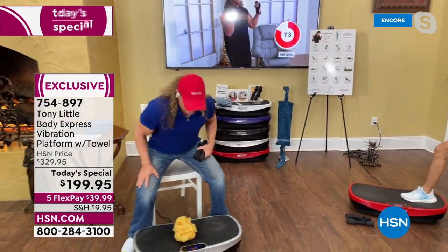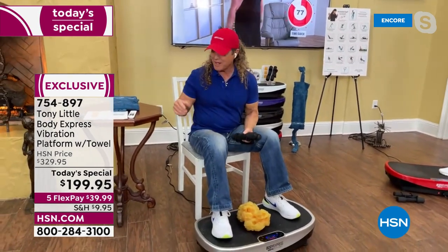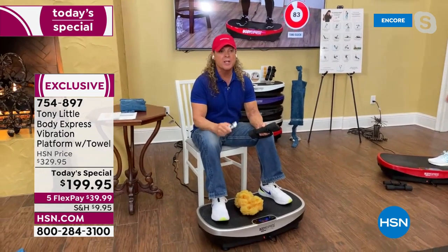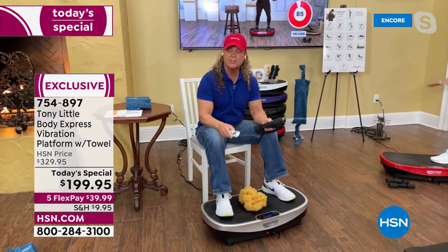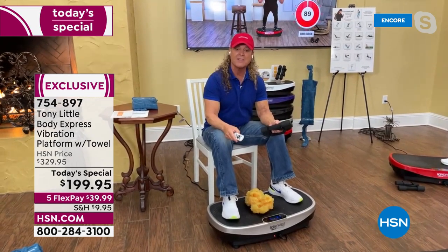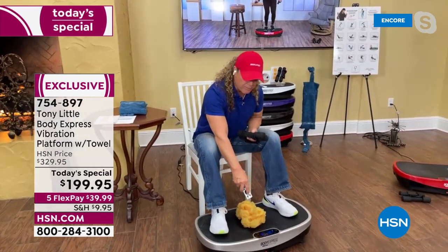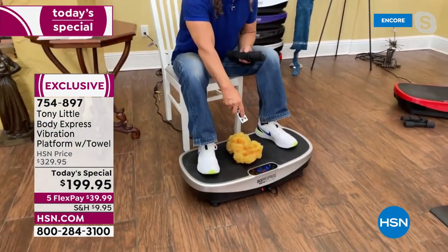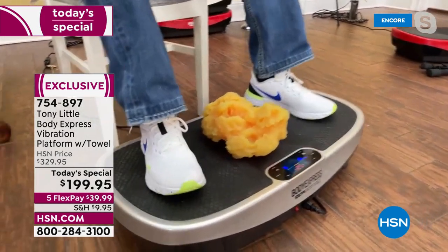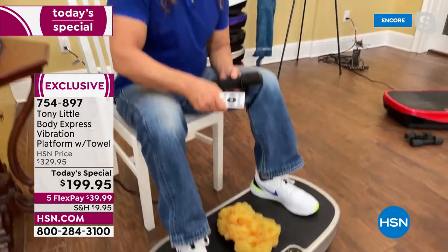Here's your answer to who can use this: anybody that can sit in a chair or stand up. It has 99 levels of intensity — one to 20 is beginner, 21 to 40 is intermediate, 41 to 70 is advanced, and super athlete is 71 to 99. So you can customize it — you have your remote, you can go ahead. Now let me explain to everyone why this vibration platform is one of a kind and the most effective in America.